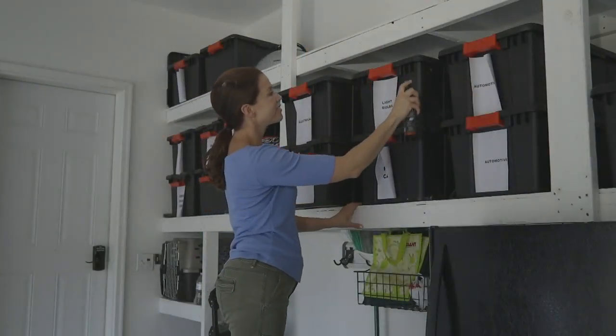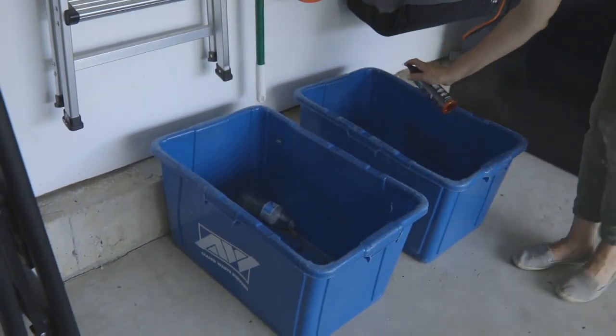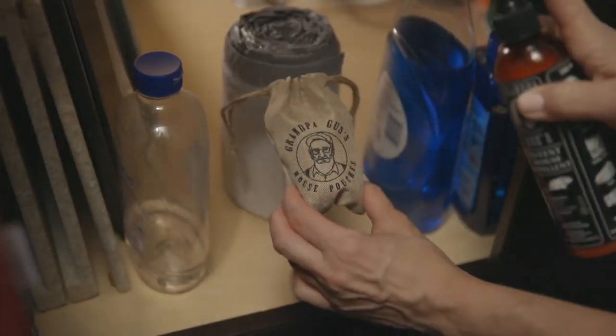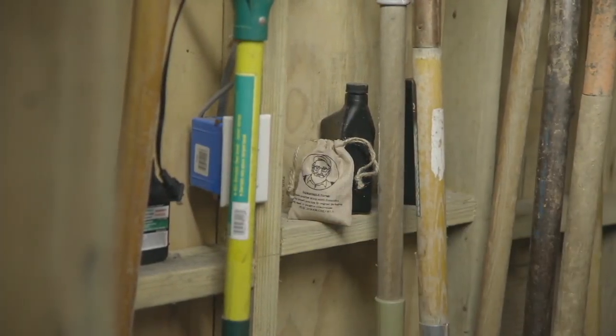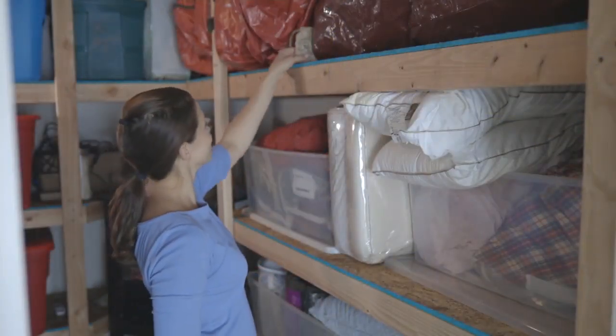My wife and I have a motor coach and every winter mice would get into the darn motor coach and do what they do, and it drove me crazy. As a collector of automobiles, I've had thousands of dollars worth of wiring and upholstery ruined because of mice. I had tried everything.